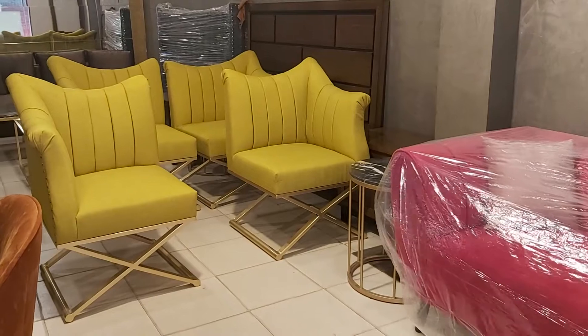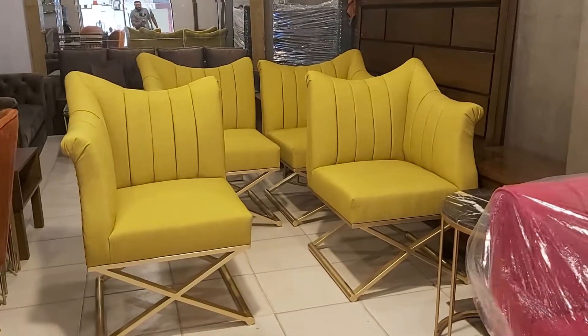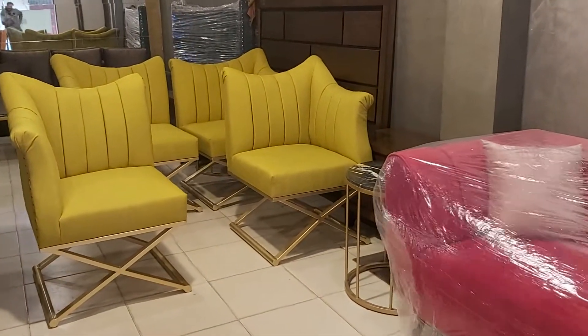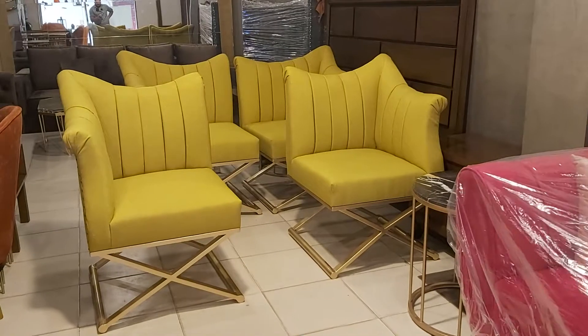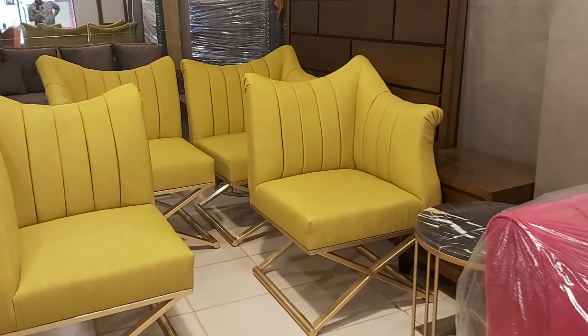These chairs have two different angles to beautify the home and the room. We have made these bedroom chairs for our office work, so they are going to be displayed at one of our client's places — not an actual office, it is a bar place, so that is where they are going to be placed.